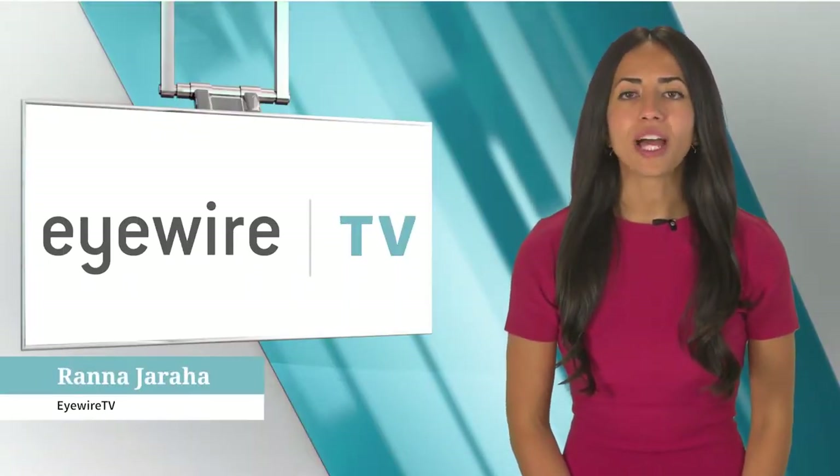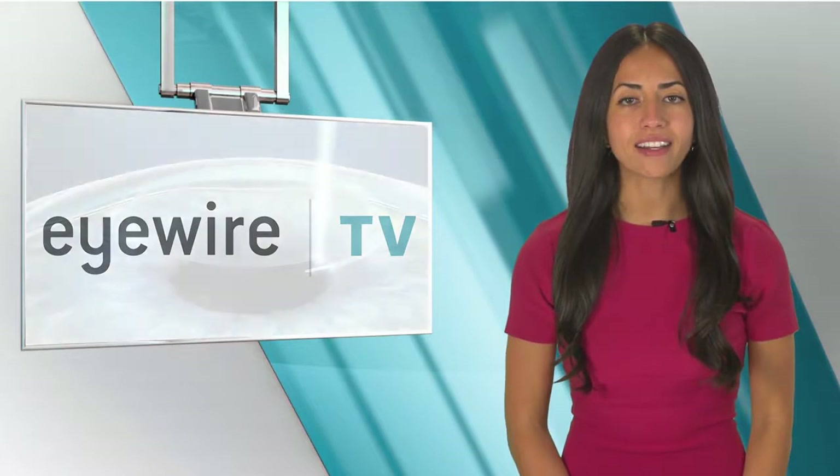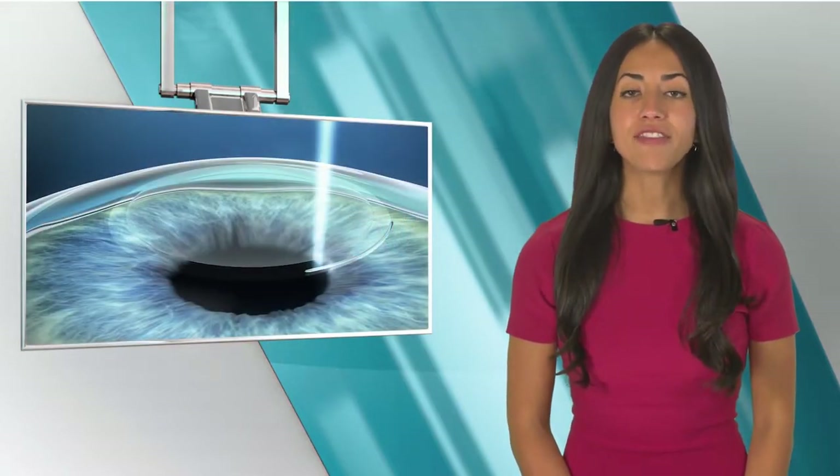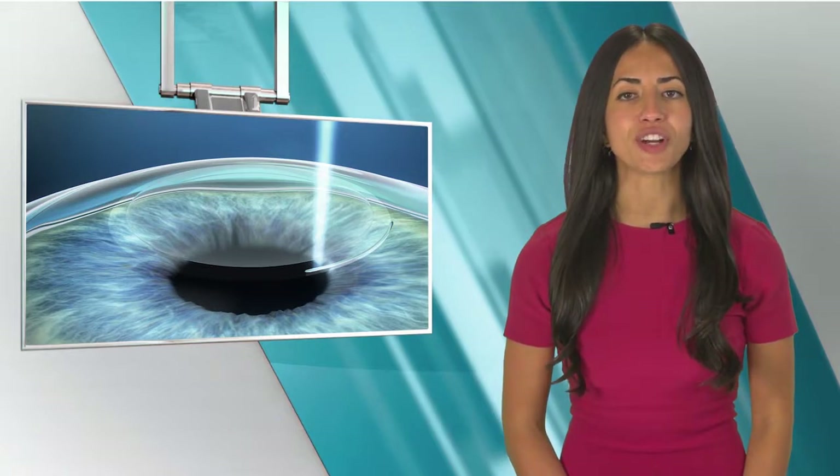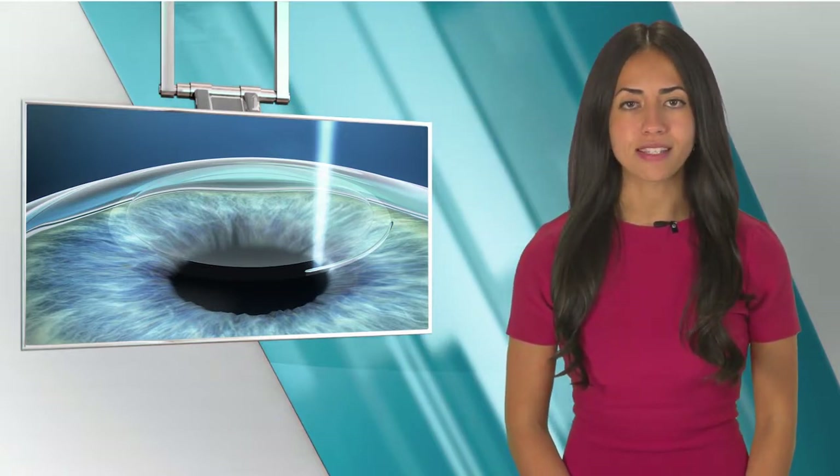Hello, I'm Rana Jaraha with iWire TV. Thank you for joining us. In our top story, the FDA has expanded its approval of the Zeiss Relax Smile procedure to include the treatment of myopia with astigmatism.